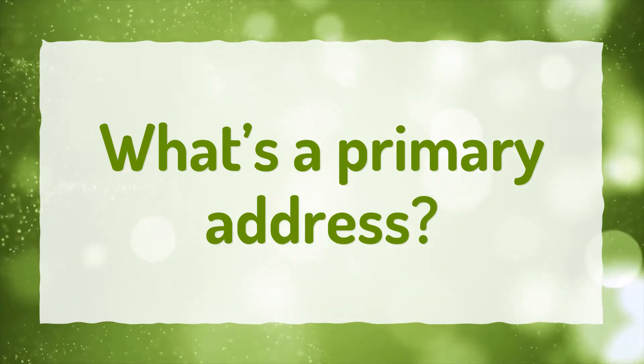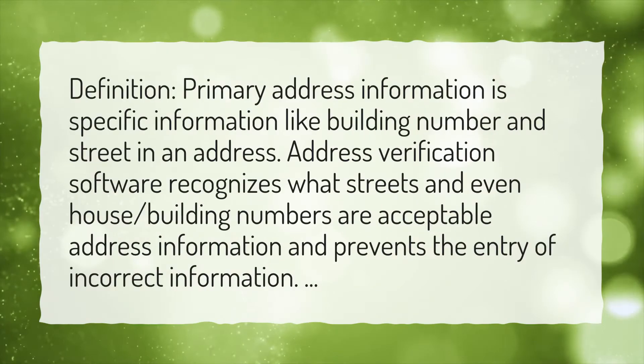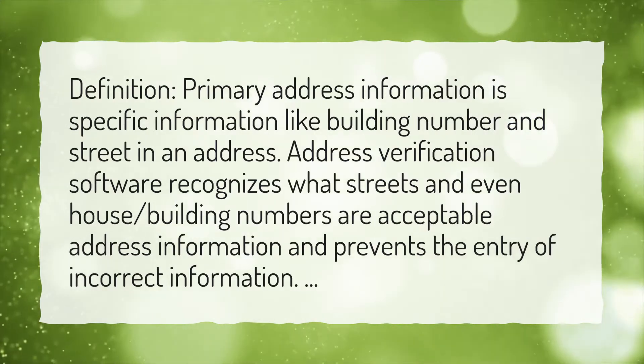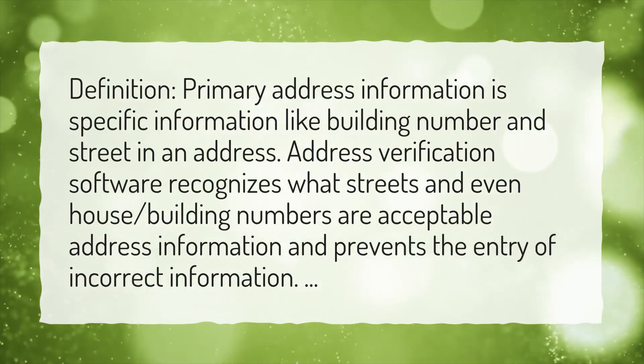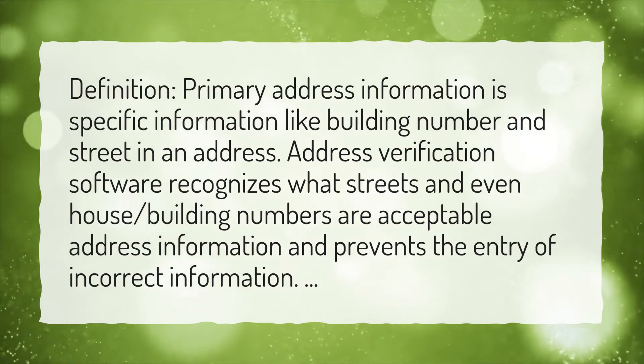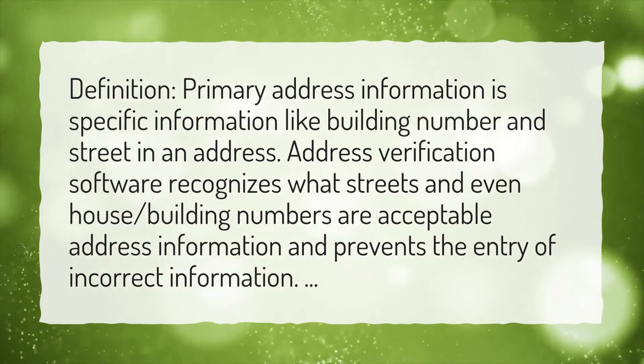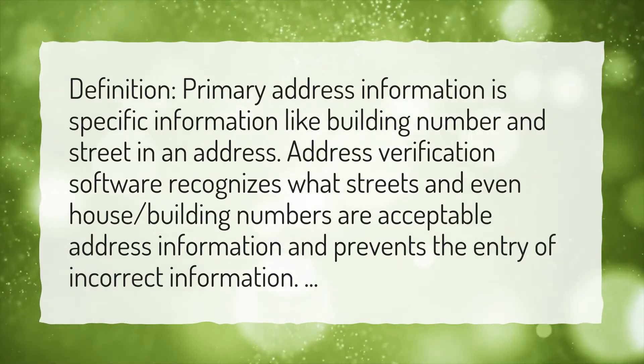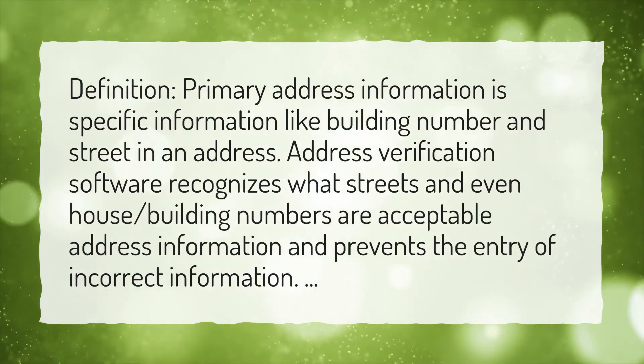What's a primary address? Primary address information is specific information like building number and street in an address. Address verification software recognizes what streets and even house and building numbers are acceptable address information, and prevents the entry of incorrect information.